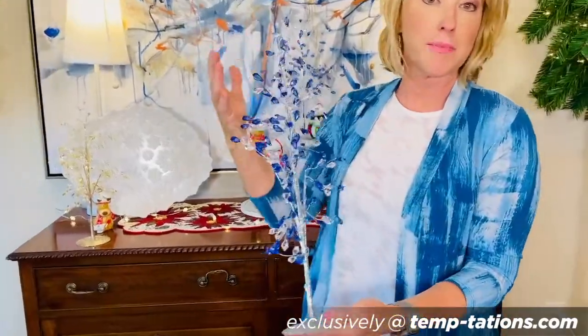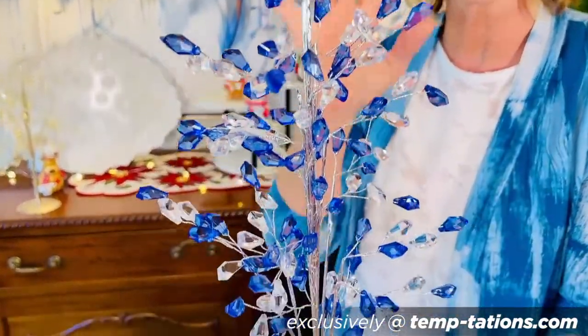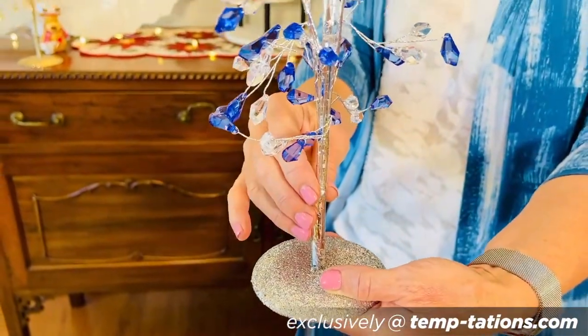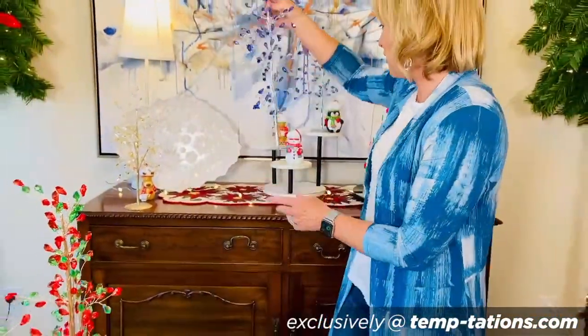And then OMG — not just because it matches my outfit, but can we talk about how beautiful this is. It's like a sapphire blue meets a diamond. We're calling this blue and silver, and it's absolutely stunning. I could see you leaving this out all year round.